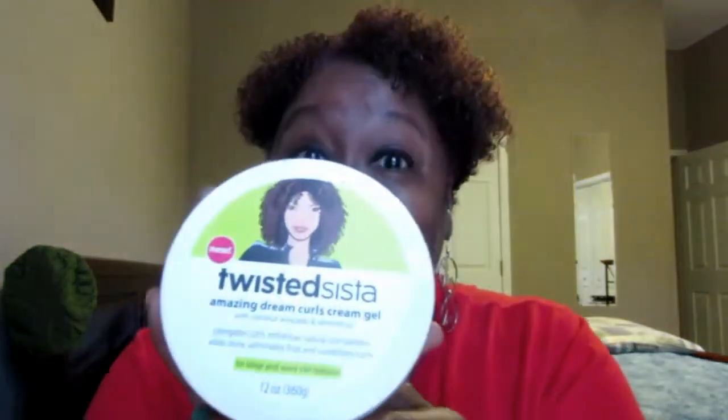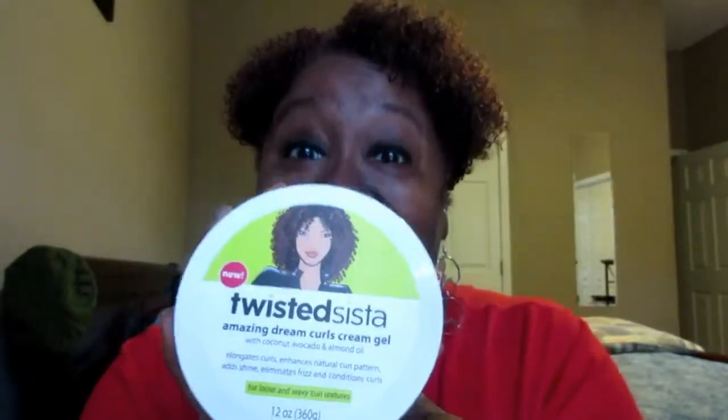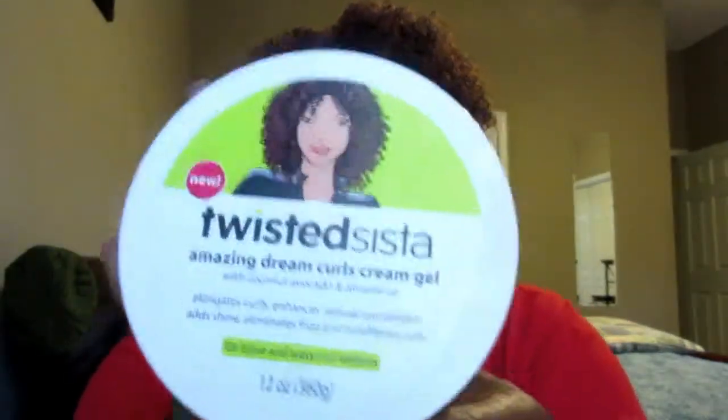Happy Wednesday Curlies! I'm here to tell you about this — Twisted Sister! Did you guys see the teaser video? If you didn't, check that out. I'm gonna leave the link below for the teaser video.